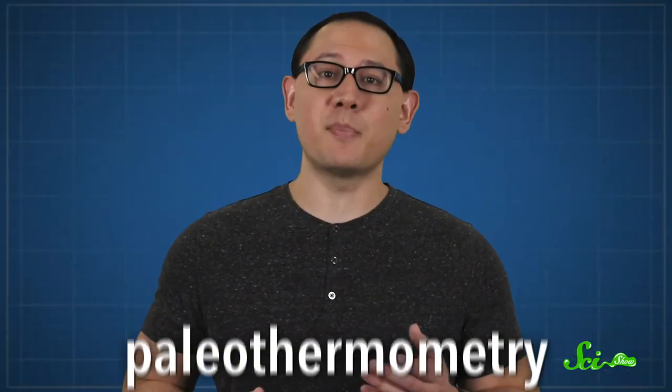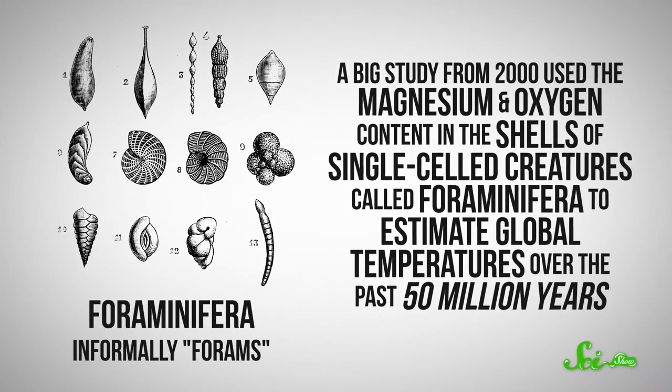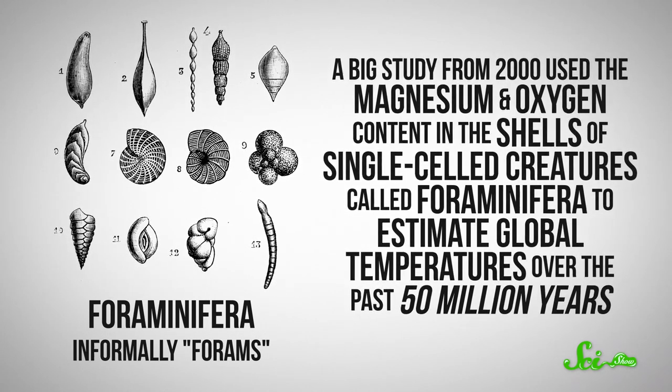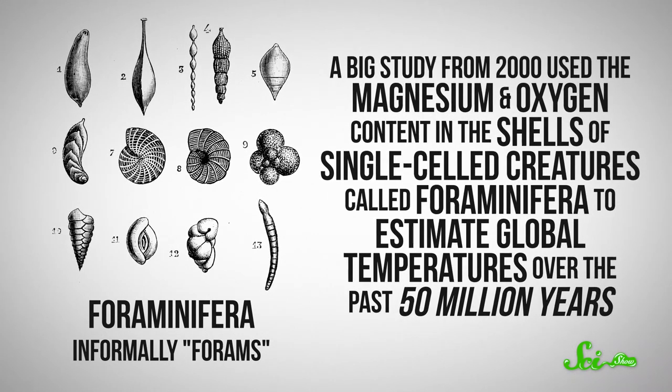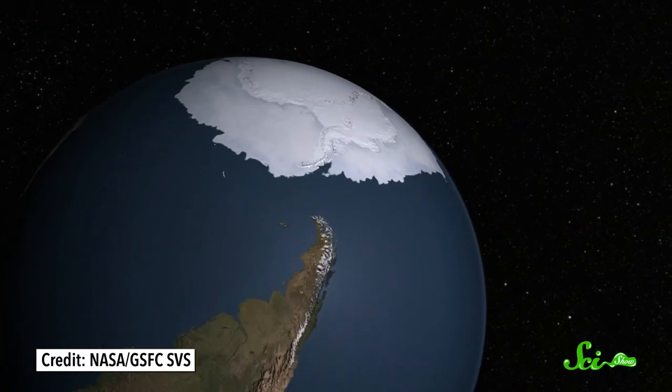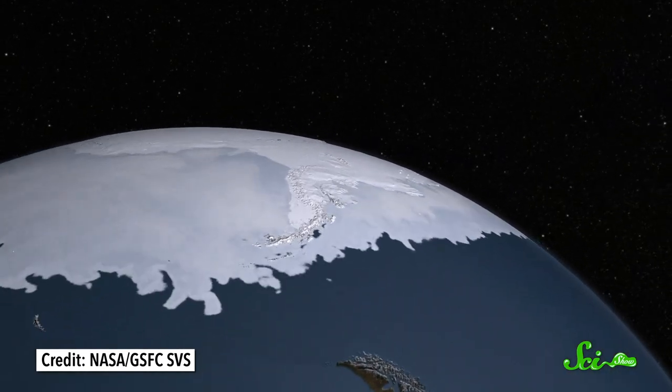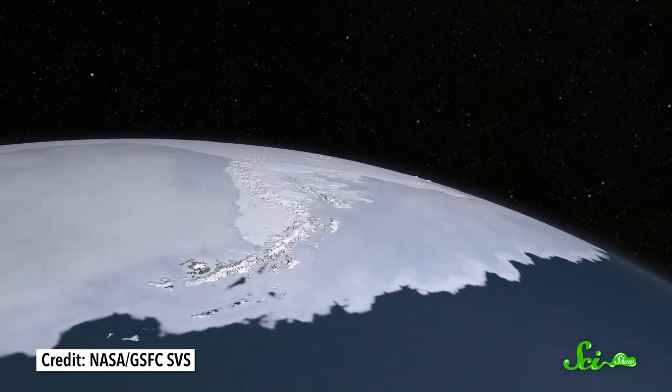These techniques are all part of the practice of paleothermometry, and they've revealed some big changes in Earth's history. A big study from 2000 used the magnesium and oxygen content in the shells of single-celled creatures called foraminifera to estimate global temperatures over the past 50 million years. They used forams to track global temperature changes as the Earth transitioned from hot house conditions without polar ice caps to modern ice house conditions, where polar ice caps remain year-round. This study revealed multiple phases of cooling, and researchers were even able to match some of those phases with other events from the geologic record, like major changes to ocean ecosystems.